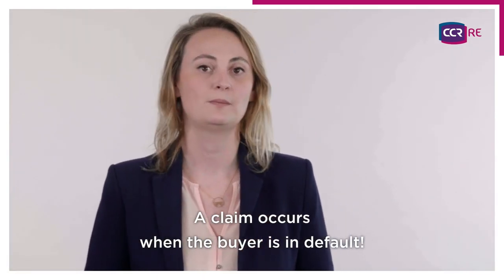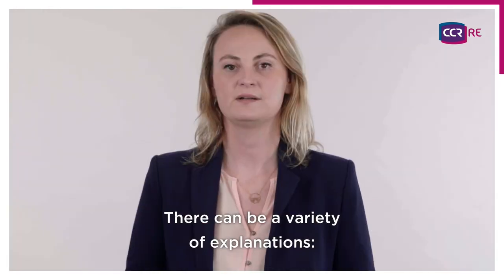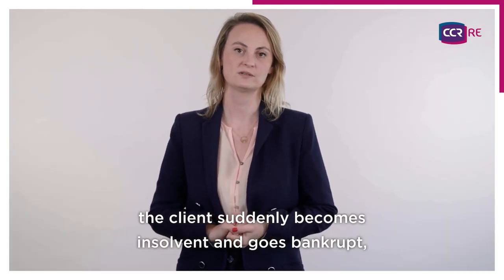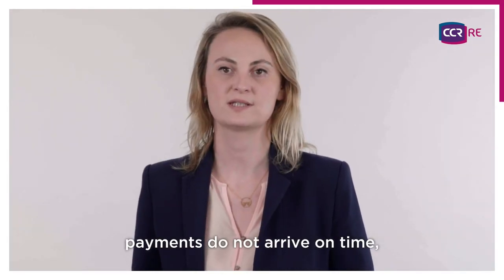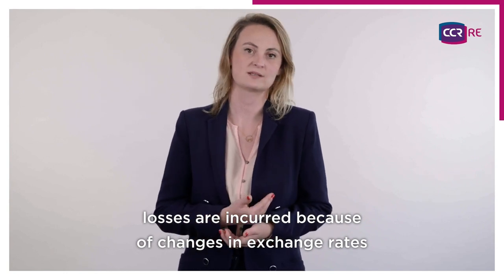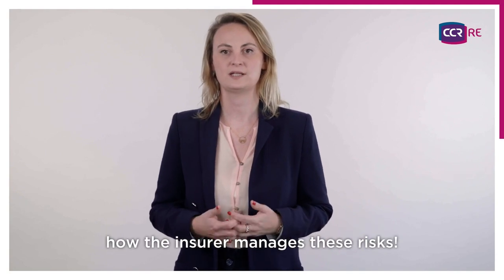A claim occurs when the buyer is in default. What are the reasons for this type of situation? There can be a variety of explanations. The client suddenly becomes insolvent and goes bankrupt. Payments do not arrive on time. Losses are incurred because of changes in exchange rates or even because of conflict.